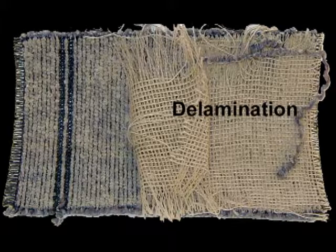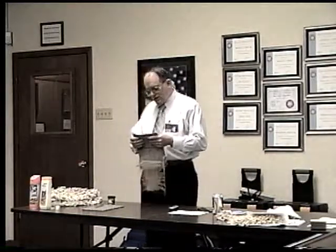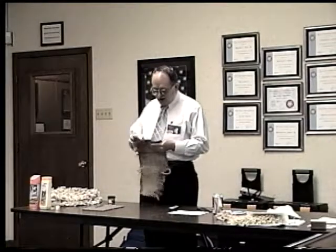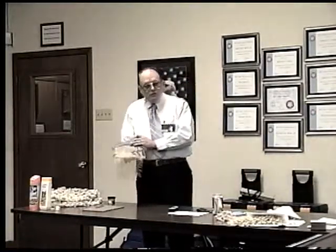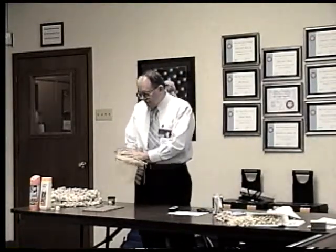Another problem that can happen is delamination. What's delamination? It's where the primary and the secondary backing come apart. There are two backings in carpet, normally. Your primary backing is woven, typically made out of olefin — it's what the loops are formed in. Then a latex is applied — essentially glorified Elmer's glue mixed with clay, or I'll call it pulverized marble, but it's clay.